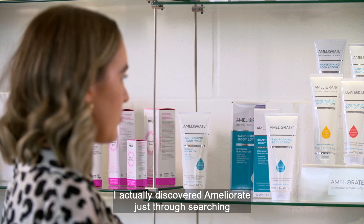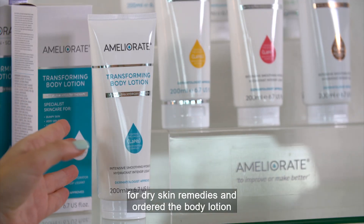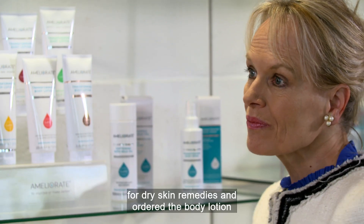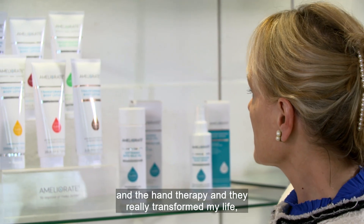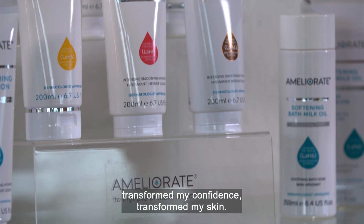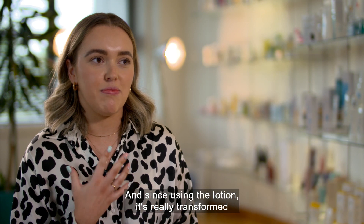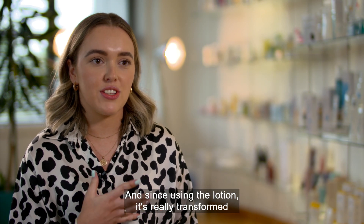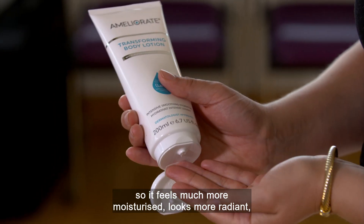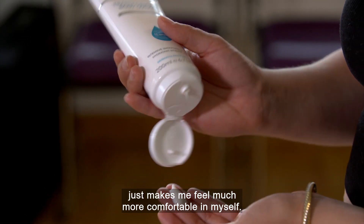I actually discovered Ameliorate just through searching for dry skin remedies and ordered the body lotion and the hand therapy, and they really transformed my life, transformed my confidence, transformed my skin. Previously it was really taut and dry and itchy, and since using the lotion it's really transformed — it feels much more moisturised, looks more radiant, just makes me feel much more comfortable in myself.